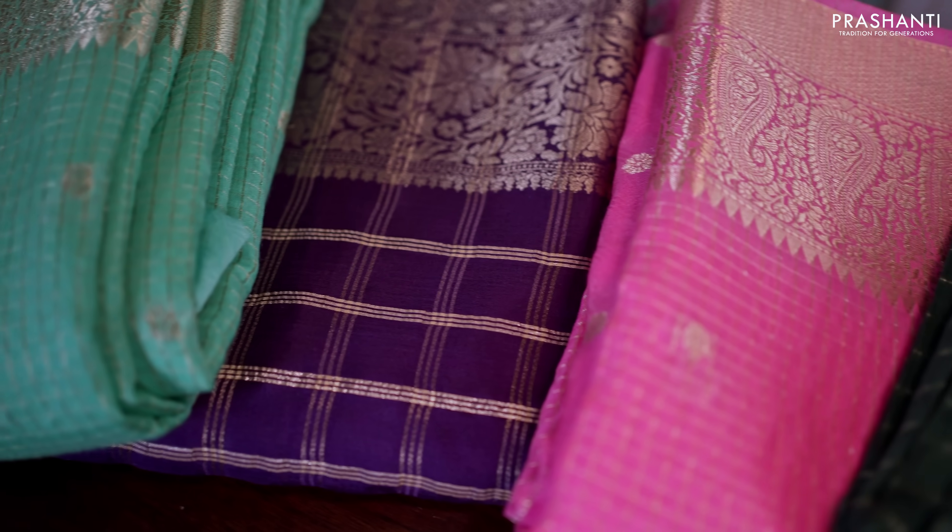Are you looking for a lightweight flowy fabric that gives a chic look? Chinons are one of a kind. These sarees are a mix of chiffons plus rayons that gives an absolutely flowy drape, and the texture of the saree is also silkish, giving a rich look.